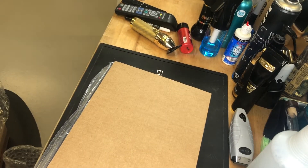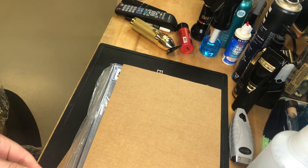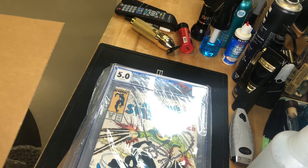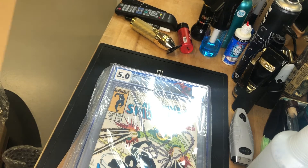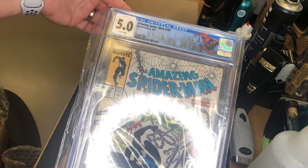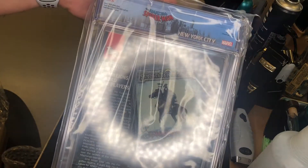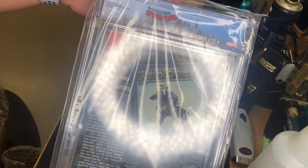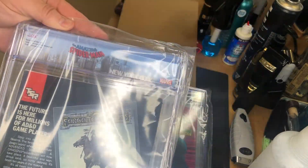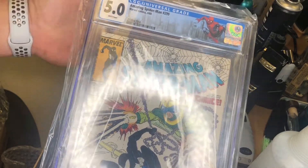I have no idea what order they're going to be in, so we'll see them together. First one: a 5.0 Amazing Spider-Man 299 — Venom cameo. There we go, 299, 5.0.